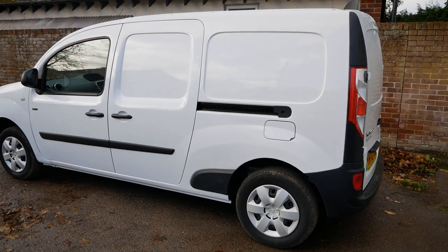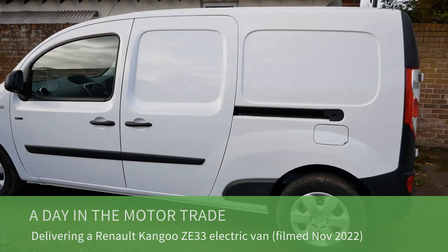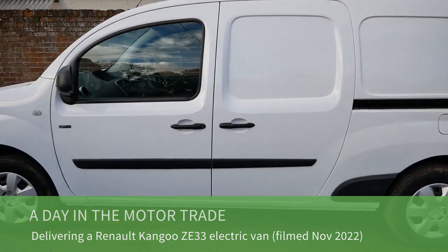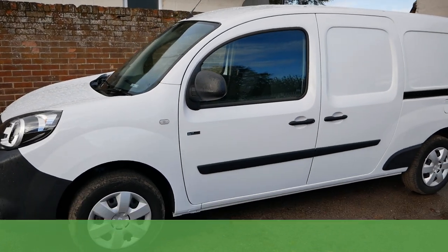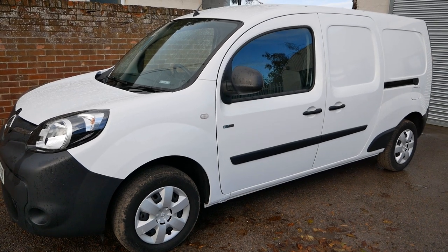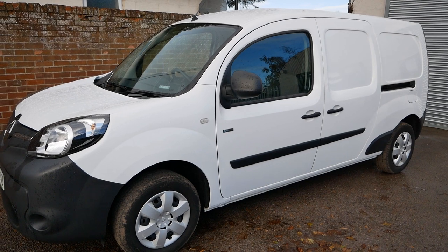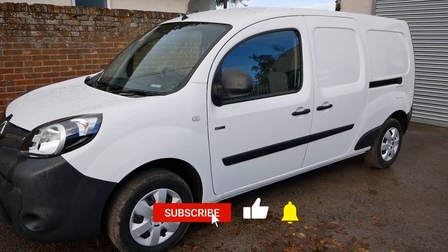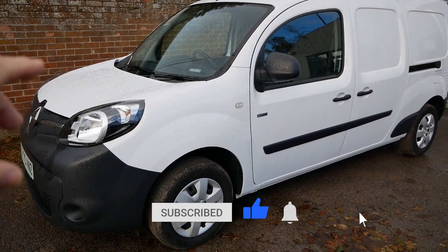Good morning, it's Matt here. We have a Renault Kangoo electric van — this is a 33 kilowatt hour model — and today I'm delivering this to its new owner. I thought I'd bring you along as well. To be honest, I'm struggling with video ideas after making four to five hundred EV videos; it's a challenge to find things to film to keep uploading to the channel.